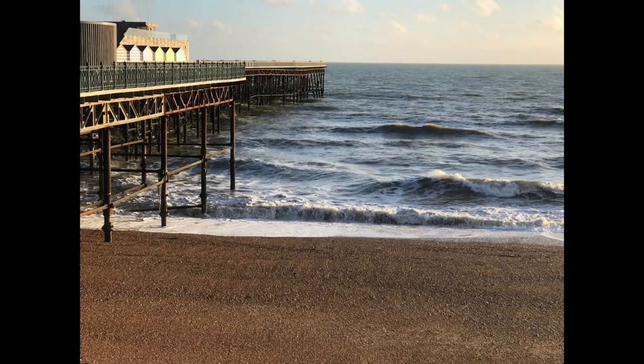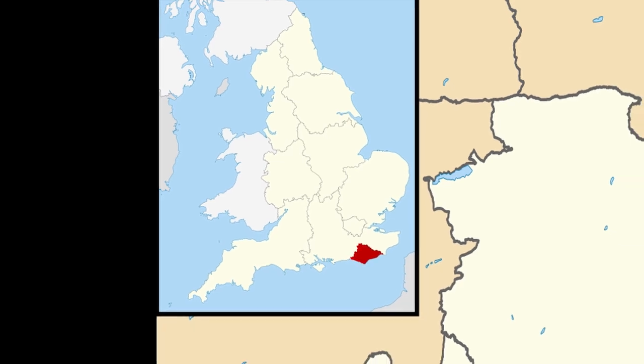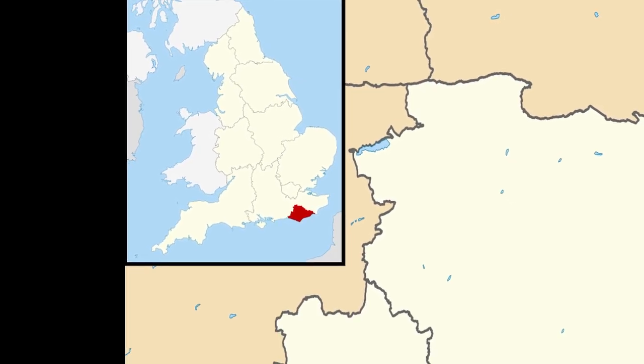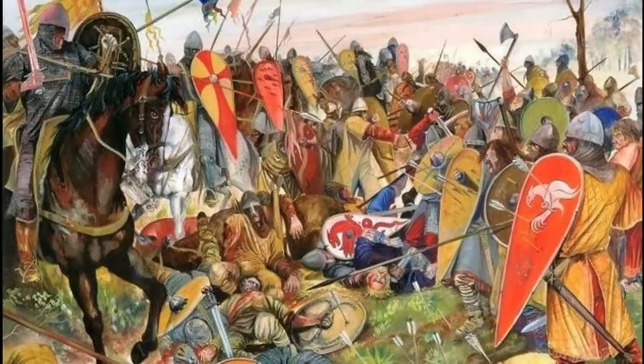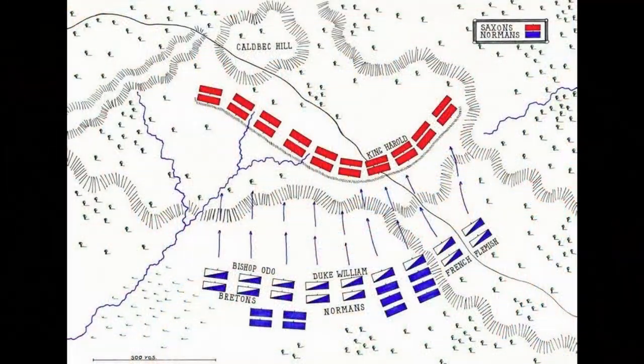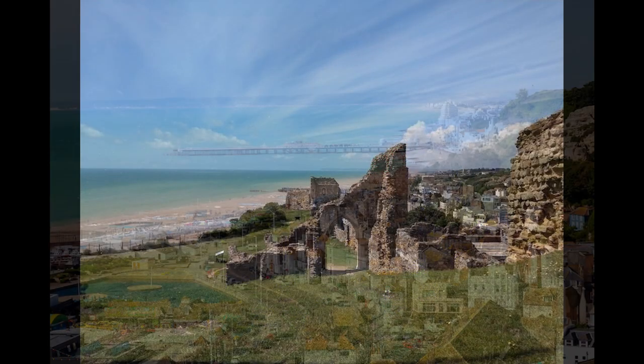Welcome to Hastings, a seaside town and borough of East Sussex on the south coast of England. Located 53 miles or 85 kilometers south east of London, the town gives its name to the Battle of Hastings which took place not far from here in 1066. In the 19th century it became a popular seaside resort.